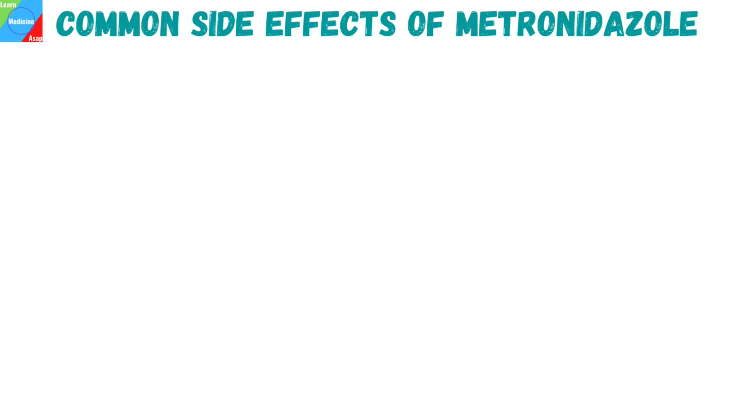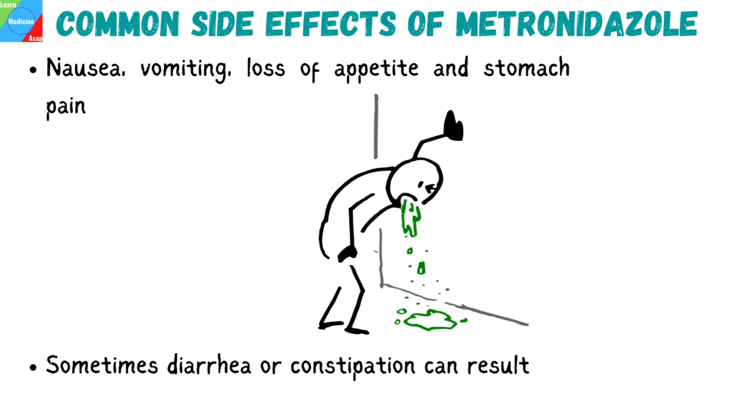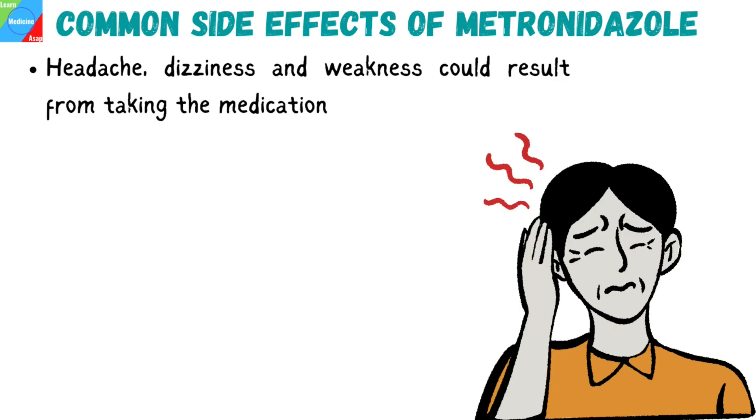What are the side effects of metronidazole? Common Flagyl side effects may include nausea, vomiting, loss of appetite, and stomach pain. Sometimes diarrhea or constipation can result. Headache, dizziness, and weakness could also result from taking the medication.